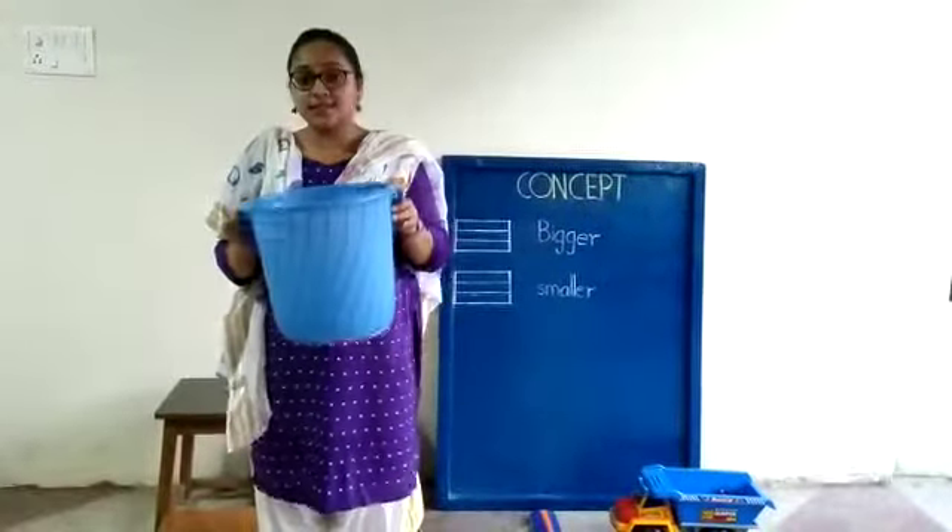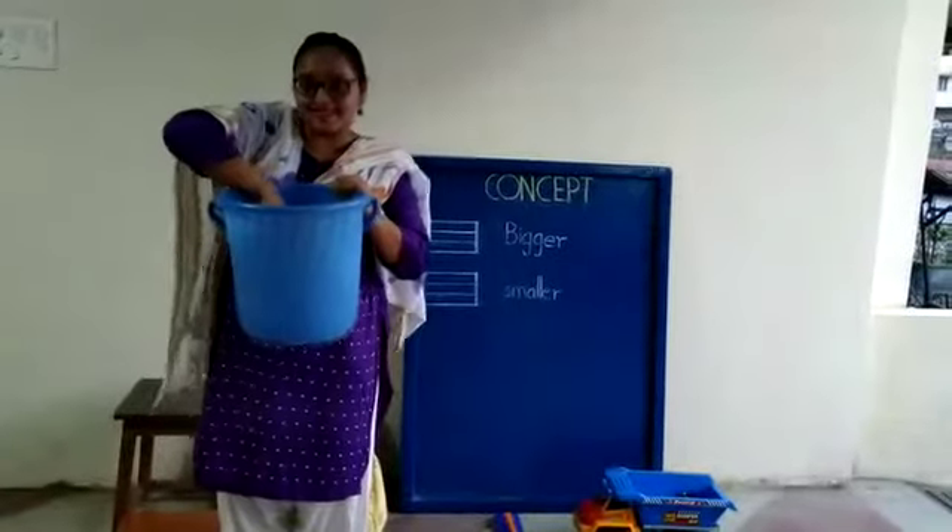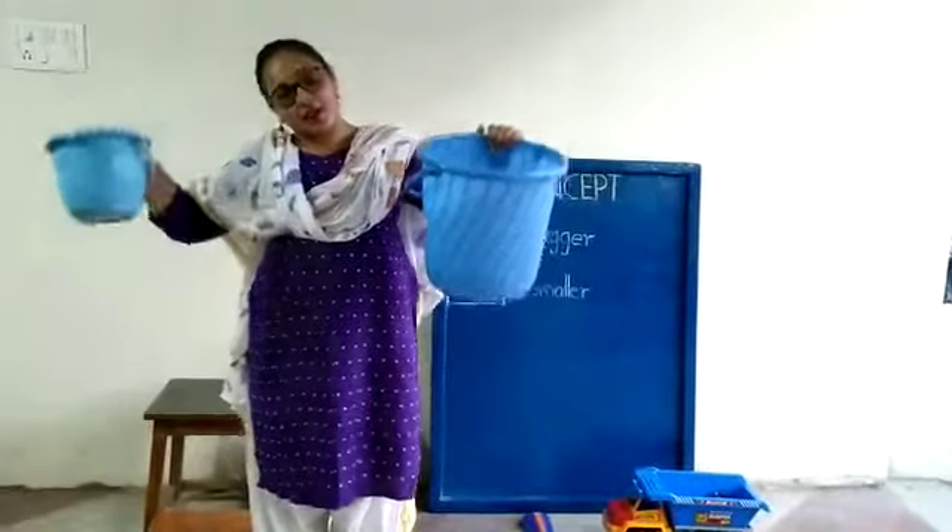What is this? This is a bucket. But can you guess — is this a bigger one or a smaller one? Let us see. This is a bigger bucket. And this is a smaller bucket.